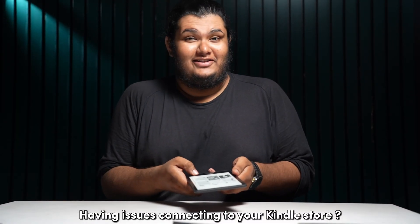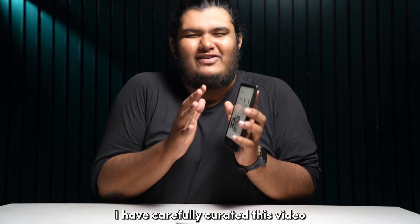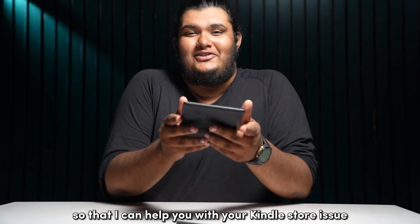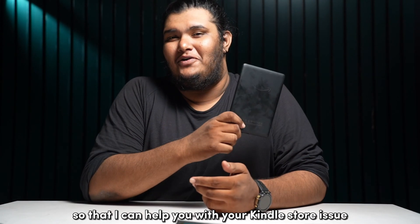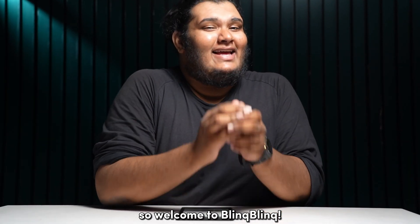Having issues connecting to your Kindle Store? Well, worry not, for I'm here to help you out. I have carefully curated this video so that I can help you with your Kindle Store issue in the simplest way possible. So welcome to Bling Bling, let's get started.